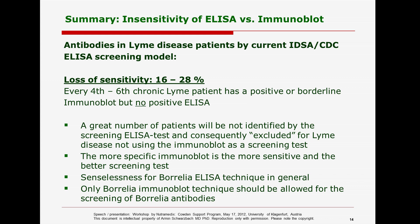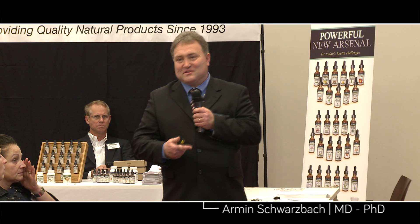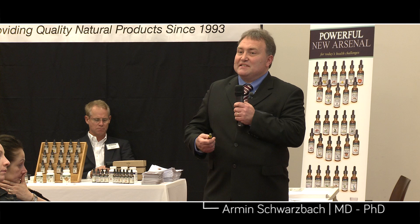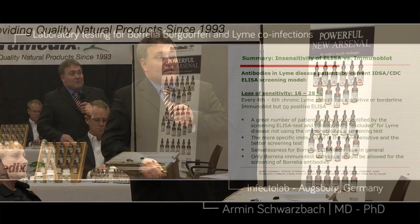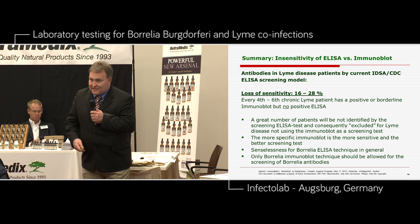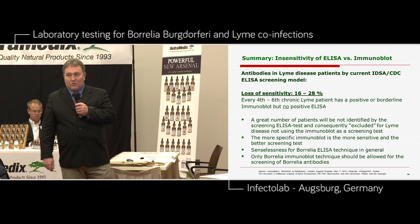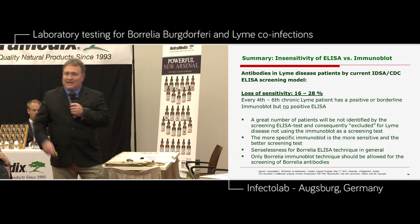The conclusion: there is a loss of sensitivity of 16% to 28% if you just do the ELISA technique. A great number of patients will not be identified by the screening ELISA test and will consequently be excluded for Lyme disease because the immunoplot is not used as a screening test. You are experts in this field, but there are millions of doctors worldwide who don't know about this problem. The more specific immunoplot is the more sensitive and better screening test. Throw out the ELISA — just do the immunoplot for all your patients. There is a senselessness for Borrelia ELISA technique in general — only the Borrelia immunoplot technique should be allowed as a screening test.